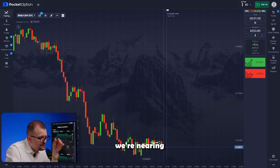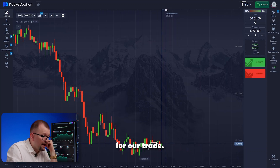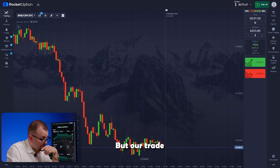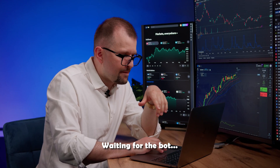We're nearing the end of our trade — just a few more seconds. This is a very intense moment. The green candle bounces upward, but our trade still closes in our favor. Moving on to the next trade, waiting for the bot.